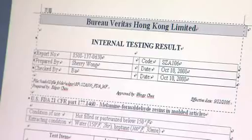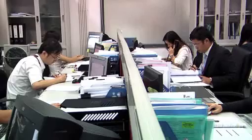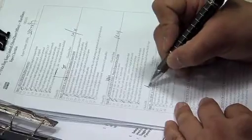All test results are then consolidated in a draft report, which will be reviewed by the test manager and then sent to the client.